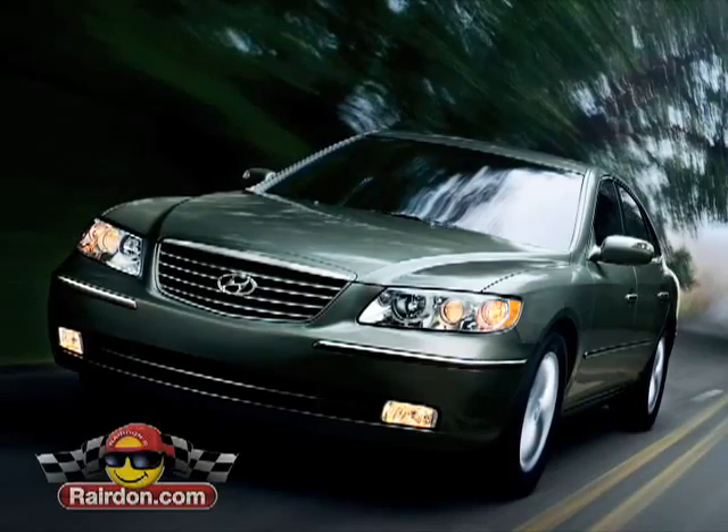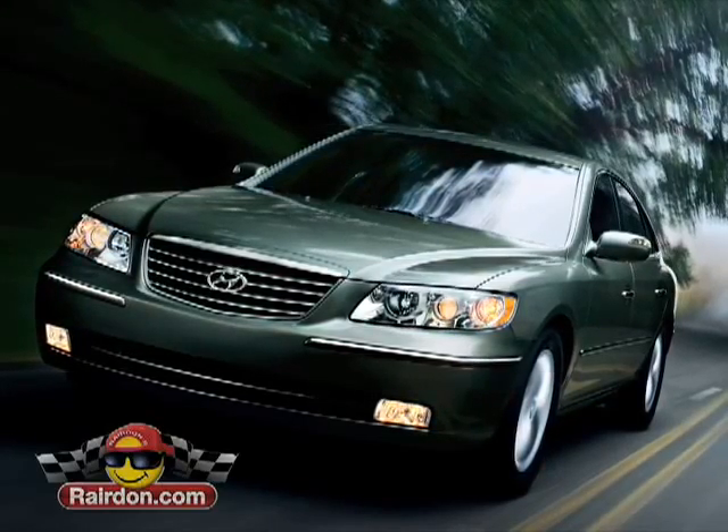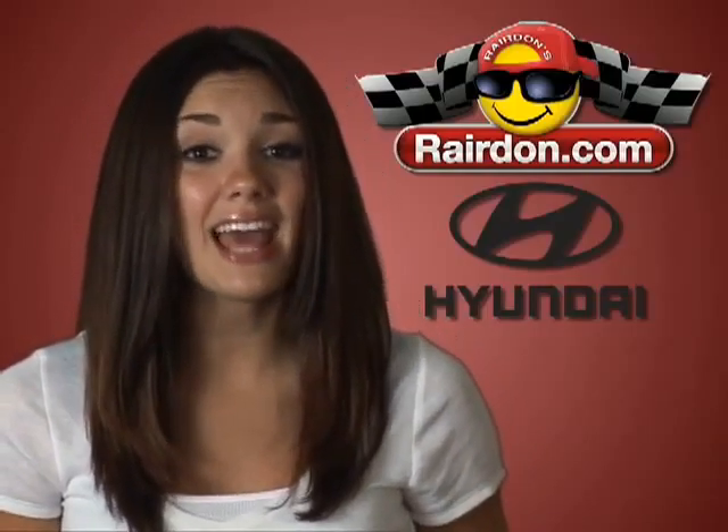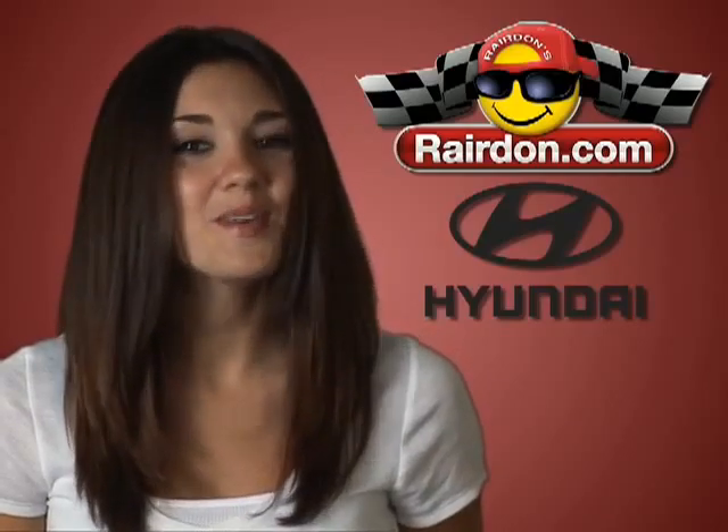And in addition to the great looks, style, and technology, like all Hyundais, standard features include America's best warranty. Visit Raritan's Hyundai of Bellingham today. But don't tell everyone.